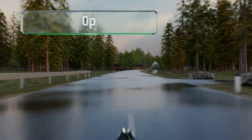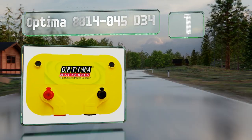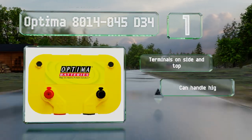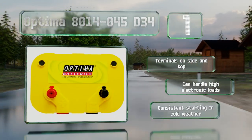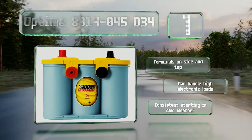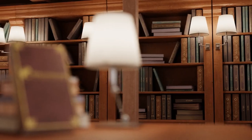Coming in at number one on our list, the Optima 8014-045 D34 is a deep cycle model that offers 750 cold cranking amps and a reserve capacity of 120 minutes. It's designed to be drained to near empty time and time again without affecting its lifespan, which few other options can claim. It comes with terminals on both the side and top, can handle high electronic loads, and delivers consistent starting in cold weather.